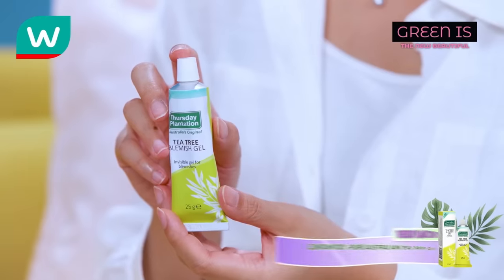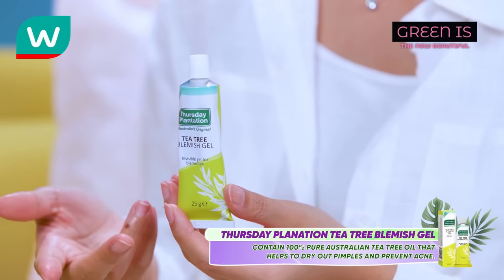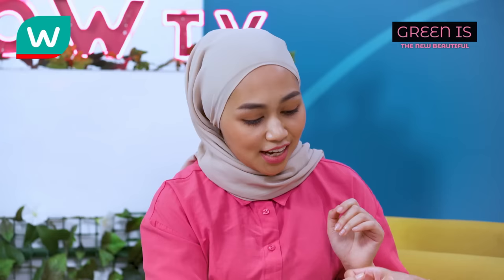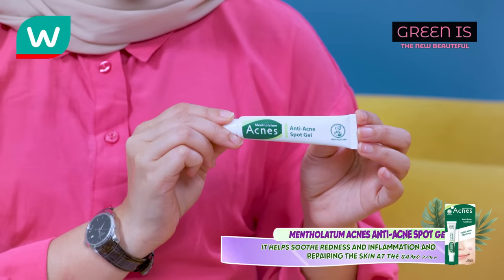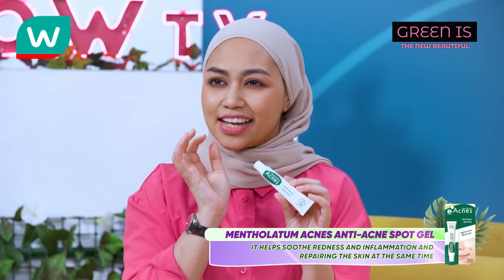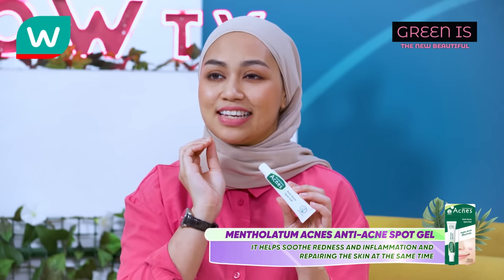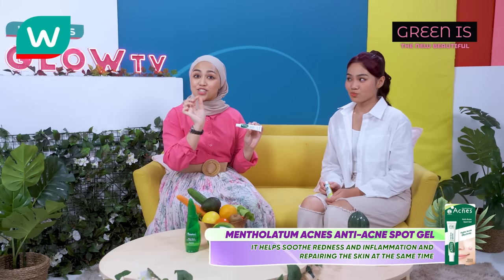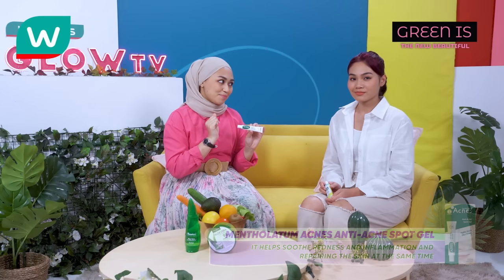Here comes the products! We have the Therese Plantation Tea Tree Blemish Gel that contains 100% pure Australian tea tree oil to help dry out pimples and prevent acne. We also have Mentholatum Acne Anti-Acne Spot Gel, a gentle acne care spot treatment that acts on your breakout without aggravating the skin, with more than 95% pure Centella Asiatica extract, helping soothe redness and inflammation caused by acne breakouts while repairing the skin.